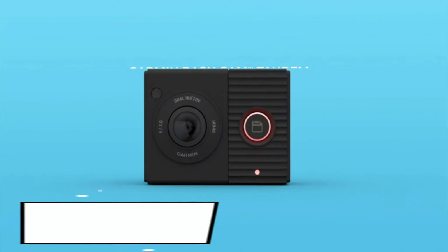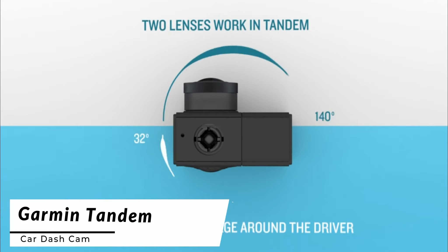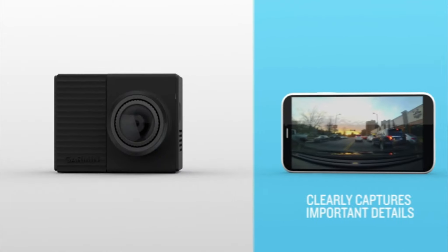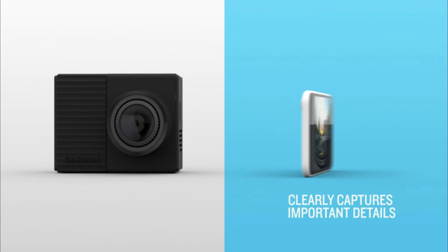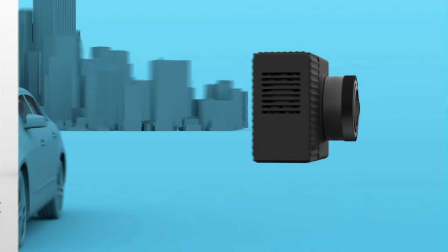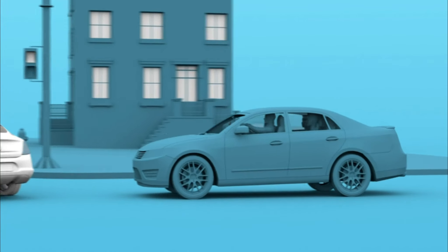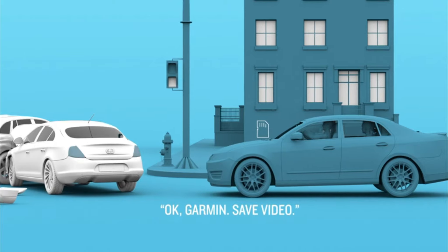Next up, we have the Garmin Tandem Dashcam. This innovative dashcam takes your road adventures to the next level with its dual-end setup. Not only does it capture what's happening in front of your vehicle in 1440p resolution, but it also records what's happening inside the car simultaneously. The Garmin Tandem Dashcam's interior lens ensures that you never miss any memorable moments during your travels. With voice control and GPS-enabled capabilities, it provides a seamless and interactive experience.